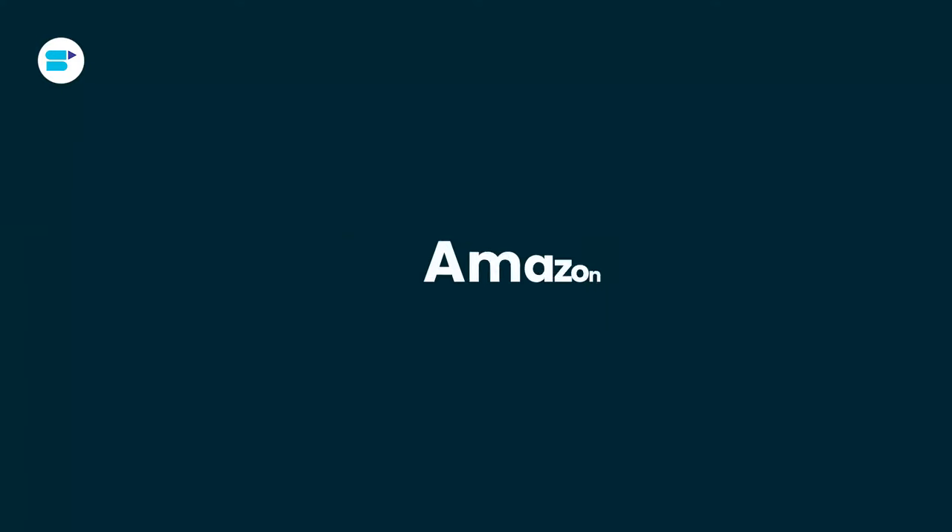Hello everyone, I'm Ankeetha Patil, Product Evangelist at SellerApp, and today I'll cover everything you need to know about Amazon A+ Content. Here's a quick overview of topics we are covering in this video.